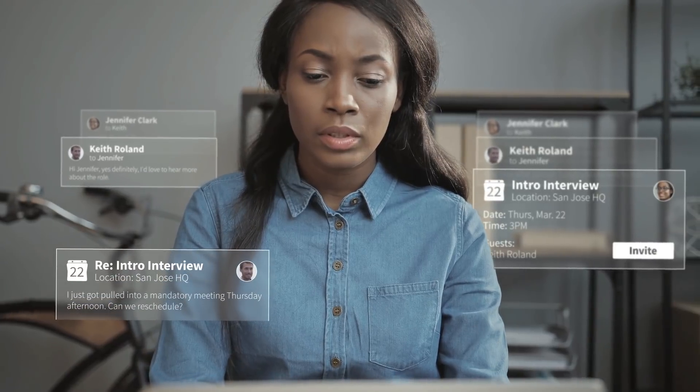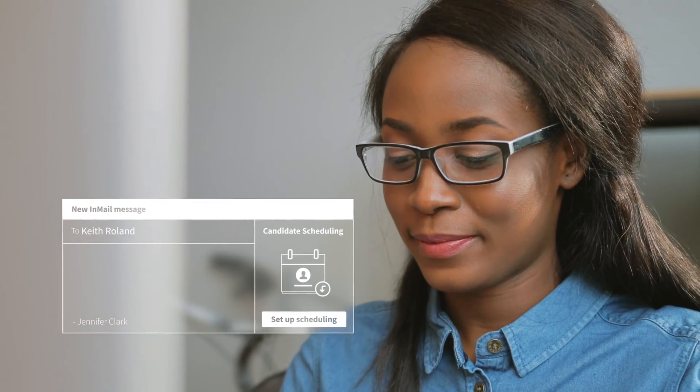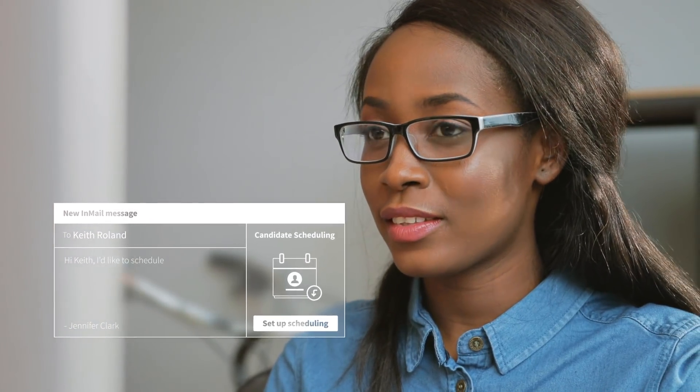But just when they're about to finally connect — oh sorry Jennifer — it looks like Keith is going to need to reschedule. Let's try this again. But this time, everything will run much smoother because Jennifer is using the all-new Scheduler in LinkedIn Recruiter.